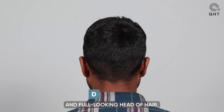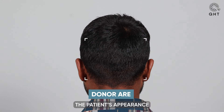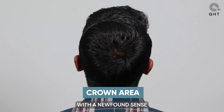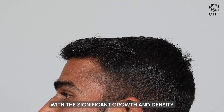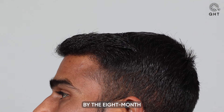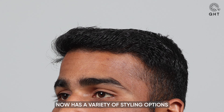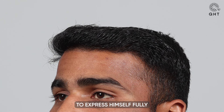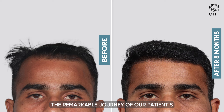This increase in density not only enhances the patient's appearance but also provides him with a newfound sense of confidence and self-assurance. With the significant growth and density achieved by the eight-month mark, our patient now has a variety of styling options, allowing him to express himself fully and confidently.